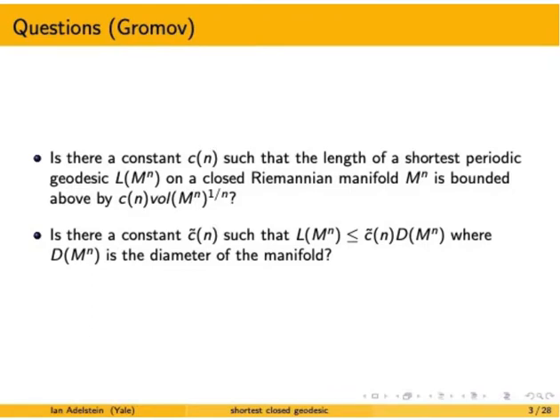We can ask a very similar question, except now where we use diameter instead of volume. Does there exist some other constant depending only on the dimension such that the length of the shortest closed geodesic is bounded above by that constant times the diameter of the manifold? This is really the question that I'll be most interested in today.